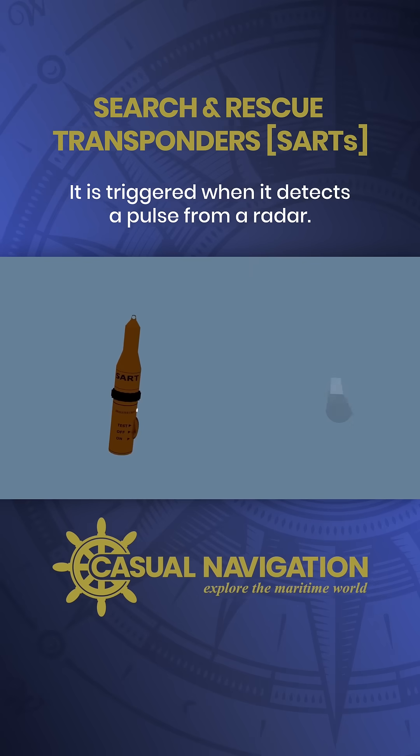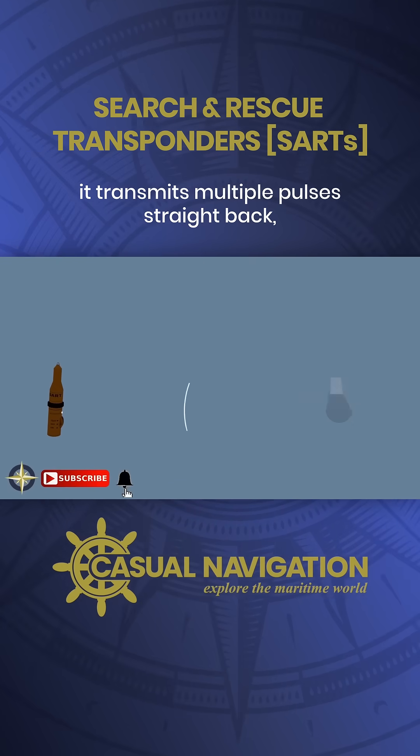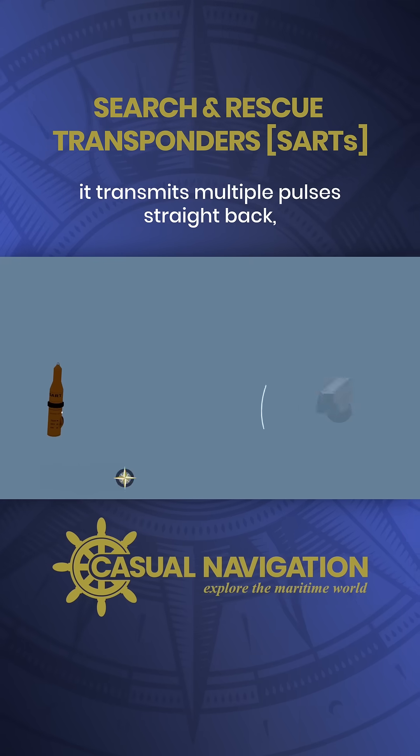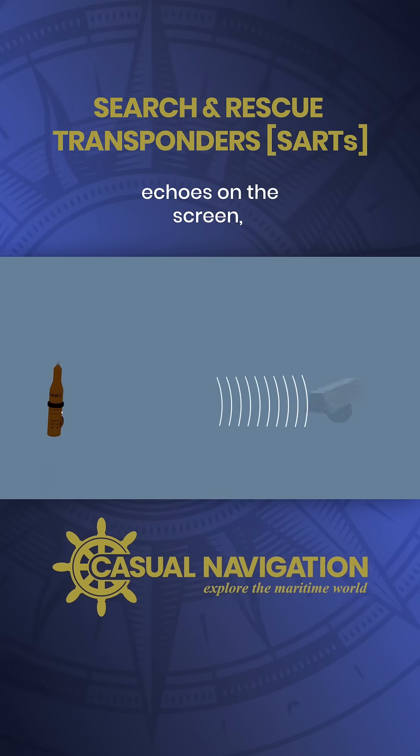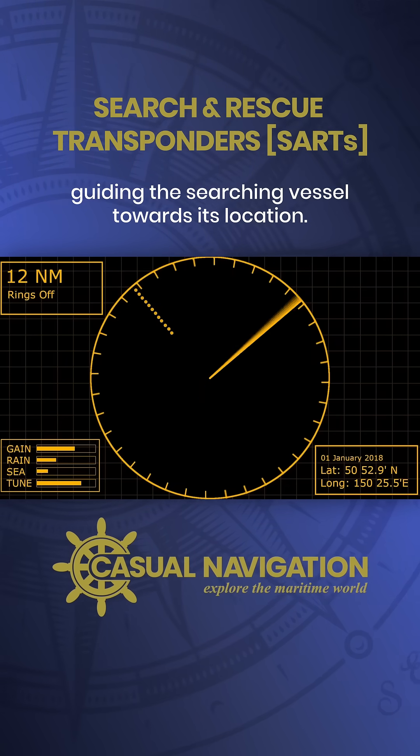It's triggered when it detects a pulse from a radar. As soon as it does, it transmits multiple pulses straight back, painting a series of 12 distinctive echoes on the screen, guiding the searching vessel towards its location.